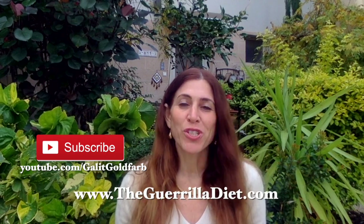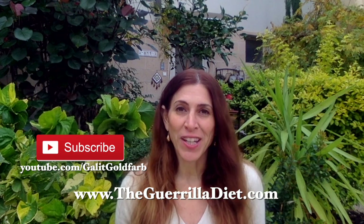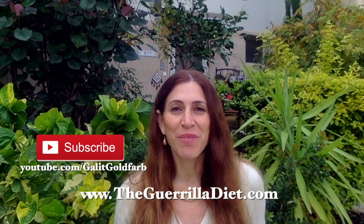I wish you all the very best to your health and happiness. If you like this video please give it a thumbs up, please subscribe to my channel, and you may also visit my website, which is rich in health and nutritional information, at www.thegorilladiet.com. Thank you very much for joining.